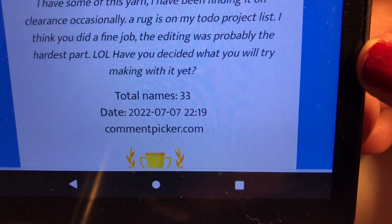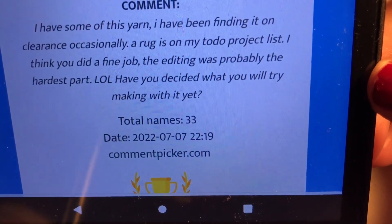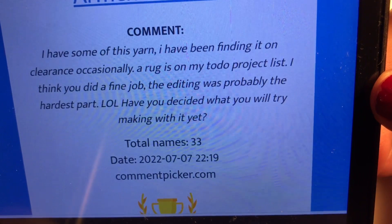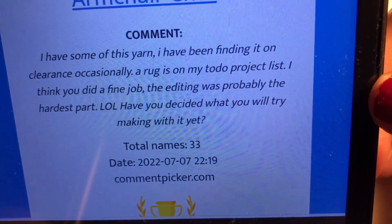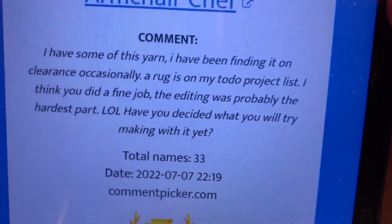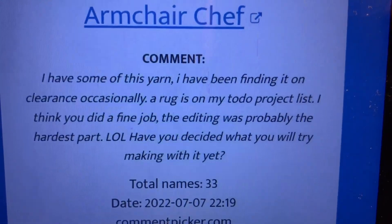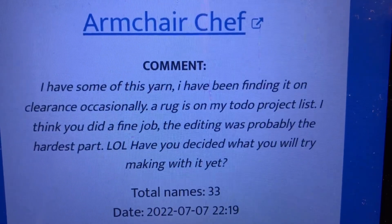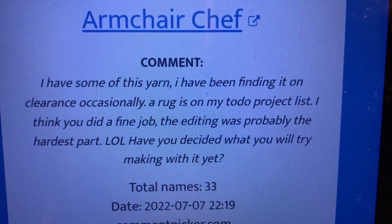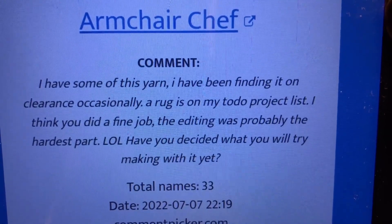I had started out making a rug with the yarn, then frogged it all, and then did that tutorial for you guys. The first winner that I picked was Chris the Yarnaholic.